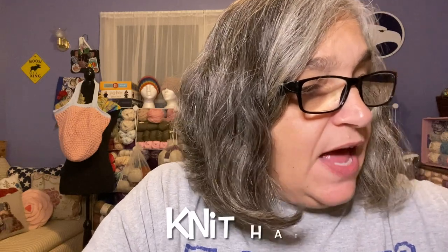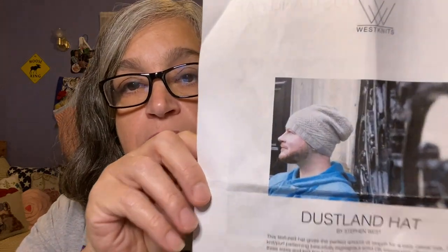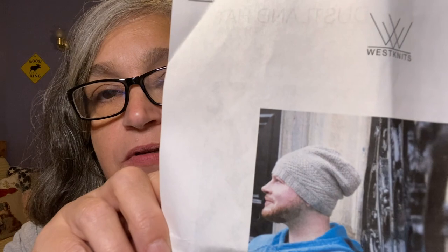My next finished object is a crochet hat, which I showed as a WIP last week. This hat is the Dustlin Hat by Stephen West — it's a paid pattern on Ravelry. Here's what it looks like.